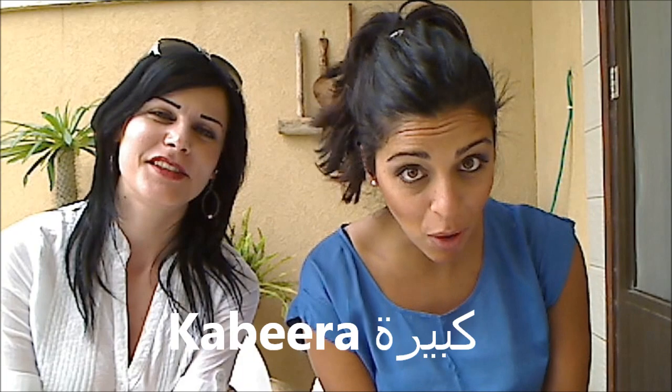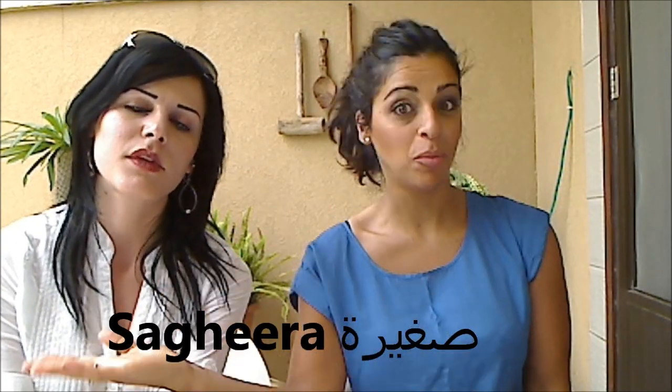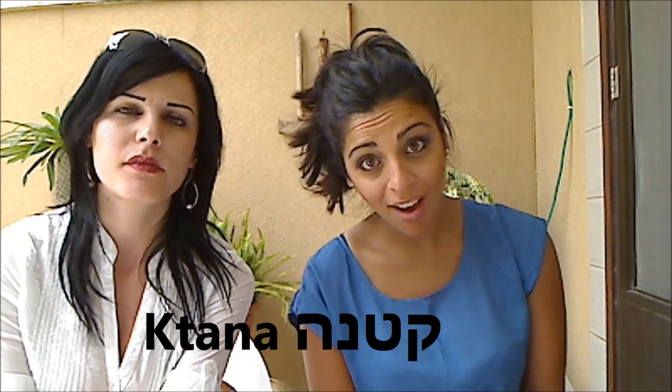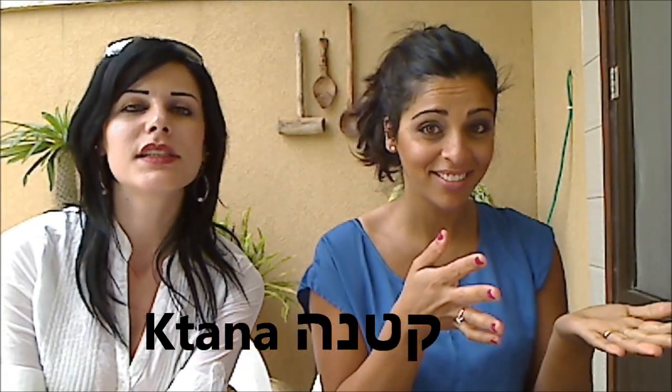Let's try with small. Small in Arabic is Sahira for female. And small in Hebrew is Ktana. So again: katan becomes Ktana, and Sahir becomes Sahira. We hope you're all Sahira and Kabira!